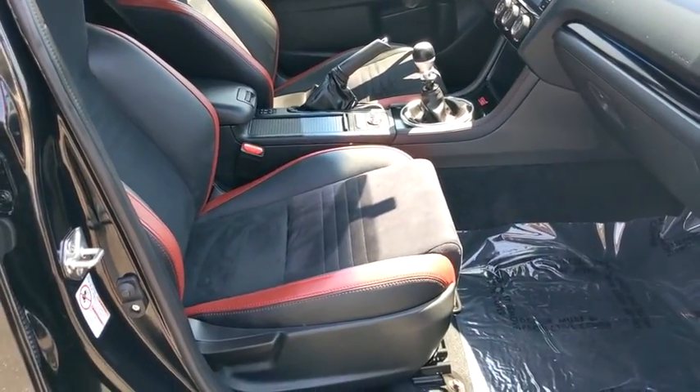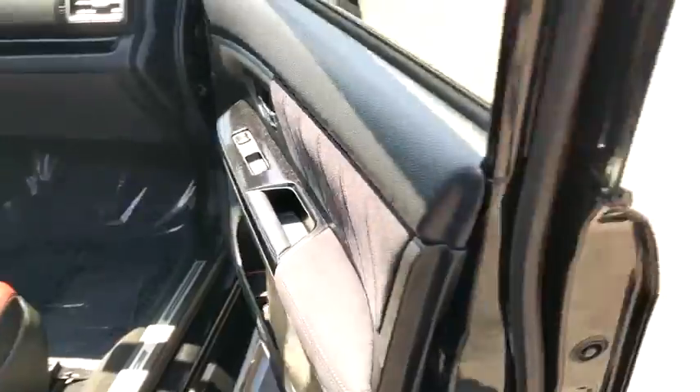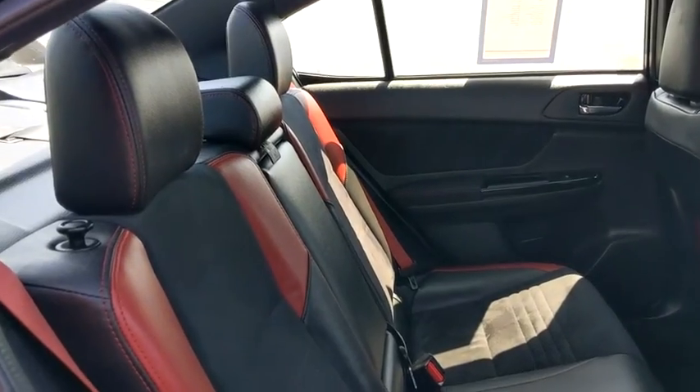Anti-lock braking system, steering wheel audio controls, all-wheel drive, backup camera, traction control, stability control, keyless entry, Bluetooth, leather wrapped steering wheel, adjustable steering wheel, power steering.